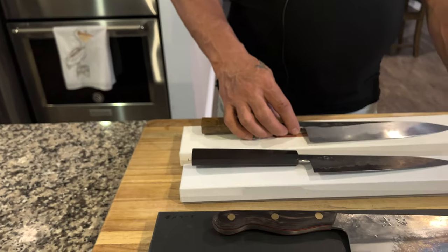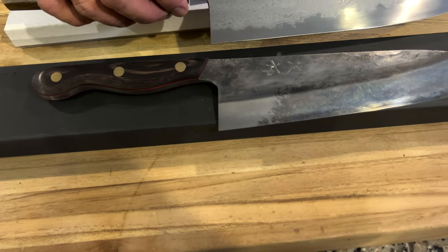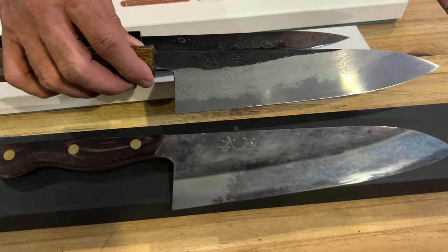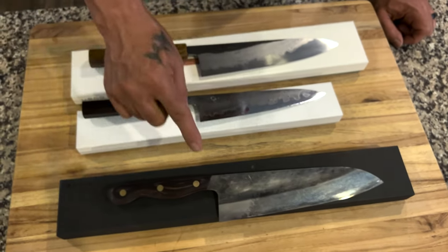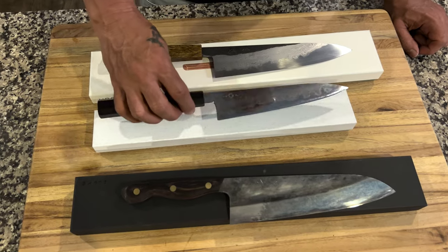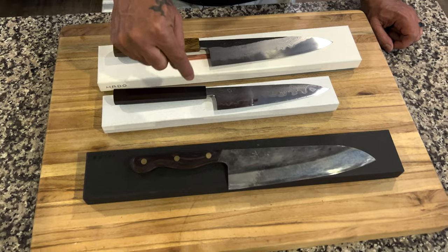It looks like a monster — it is the longest knife here. It's definitely a monster compared to the other two, but it actually feels lighter than the Giro at 225 millimeters.